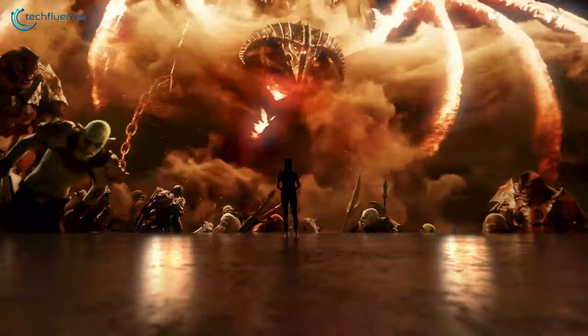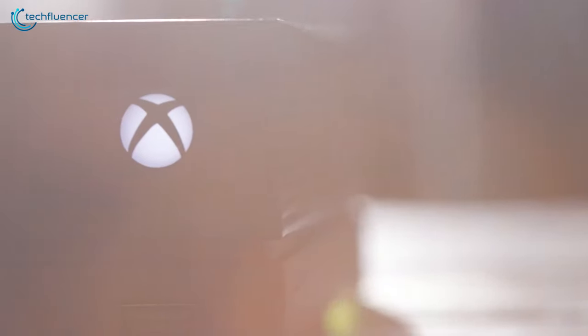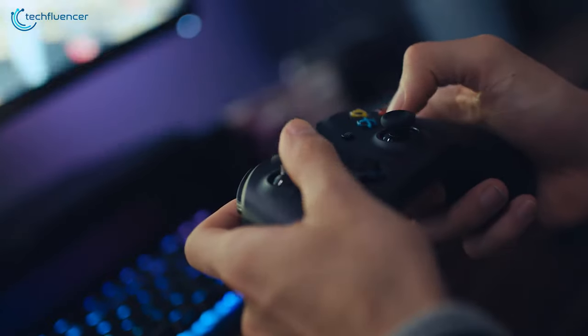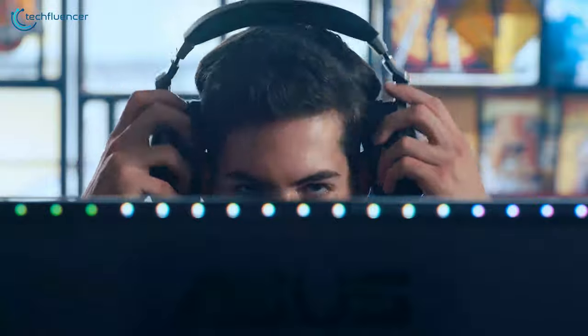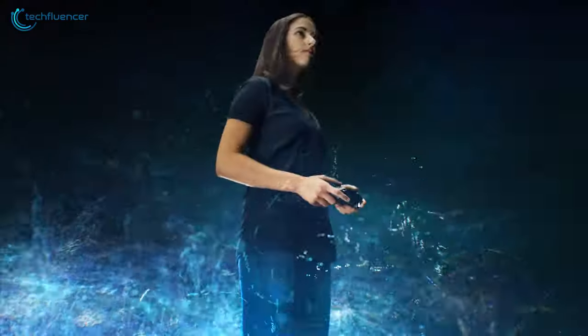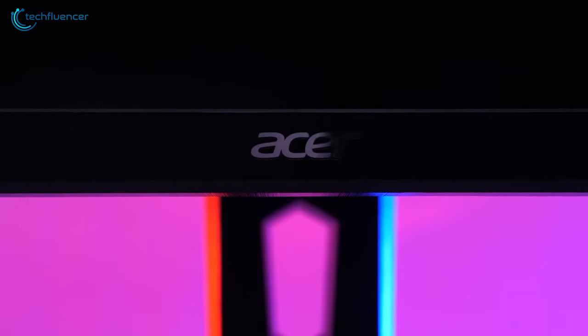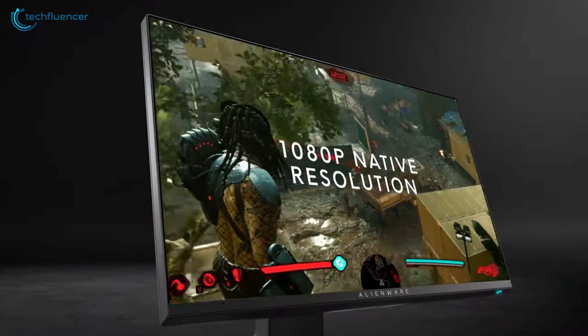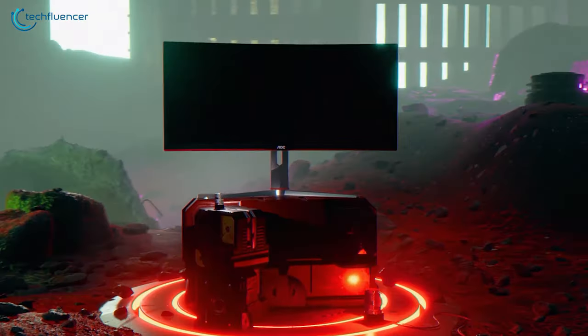Microsoft has shown us what the future of console gaming looks like with the new Xbox Series X's amazing performance. But to make the most of that increased performance, you'll need a good gaming monitor that can provide you with a crisper and more powerful experience. That's why today we have compiled a list of the 5 best monitors that you can use to enhance your Xbox Series gaming performance.